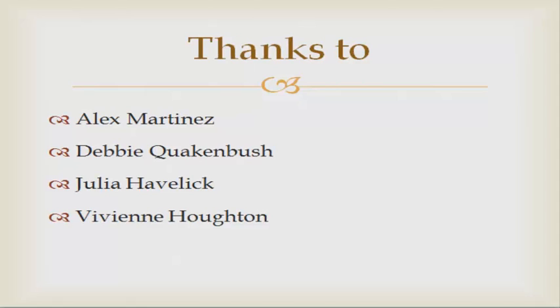I would like to thank Alex Martinez for his guidance in the information architecture class at the University of Denver, and my group members Debbie Quakenbush and Julia Haber, and our contact at CU, Vivian Houghton.